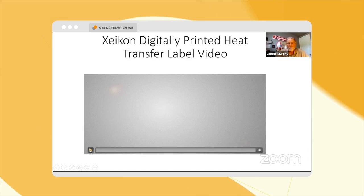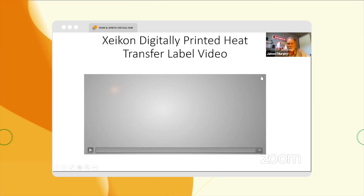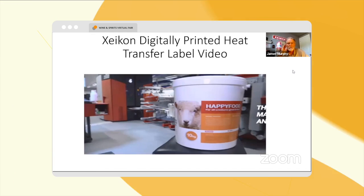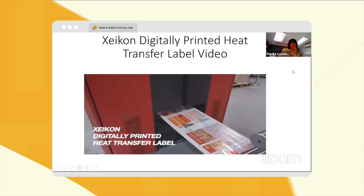Here I'm going to show you a video that will give you an idea of the complete Zycon heat transfer solution. Manufacturing and application of a Zycon digitally printed heat transfer label is done as follows.